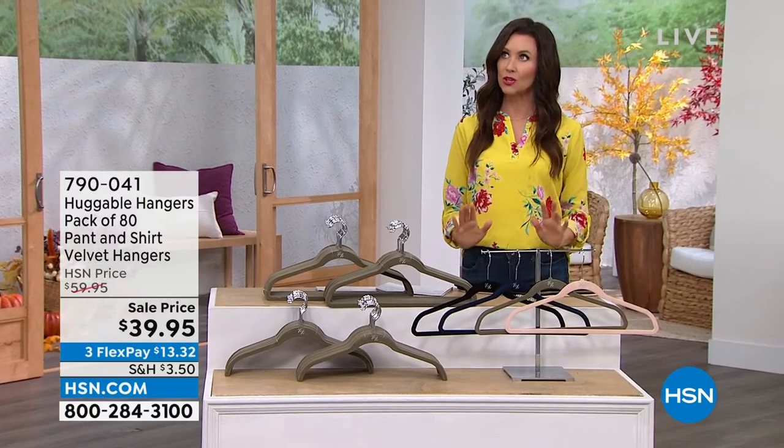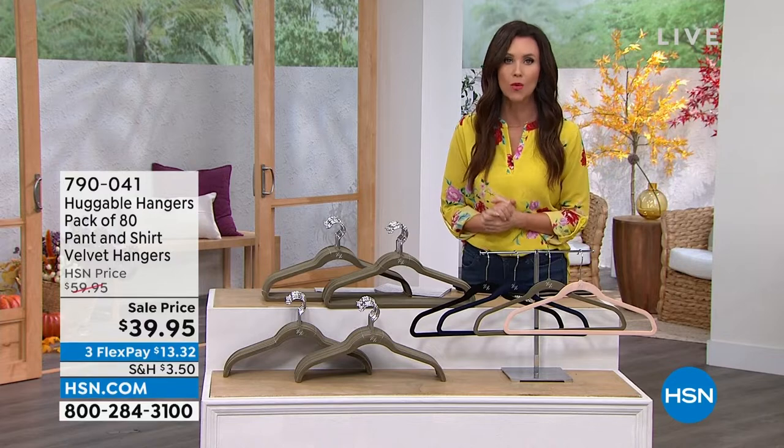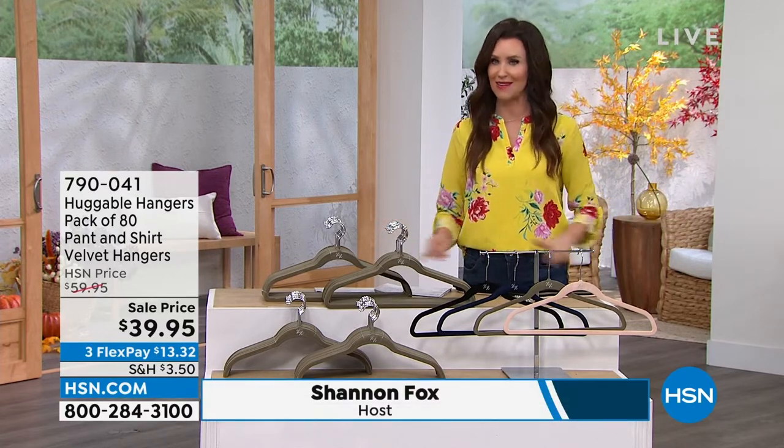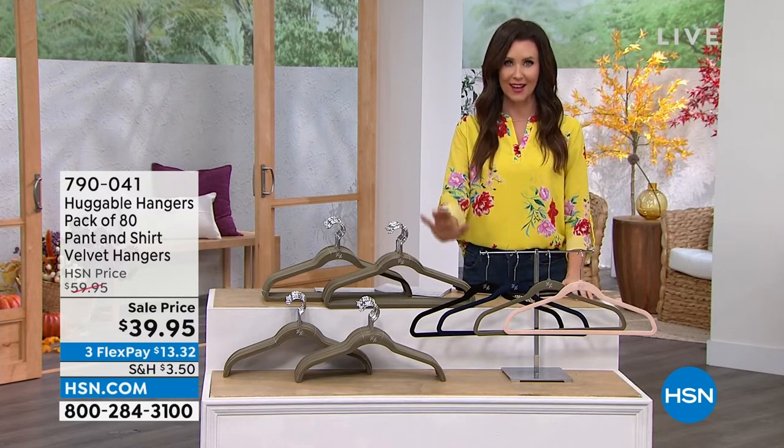I want to give you about 75% more closet space without having to hire somebody to give you a new closet, without having to hire anything or do any organization — just with the hangers.